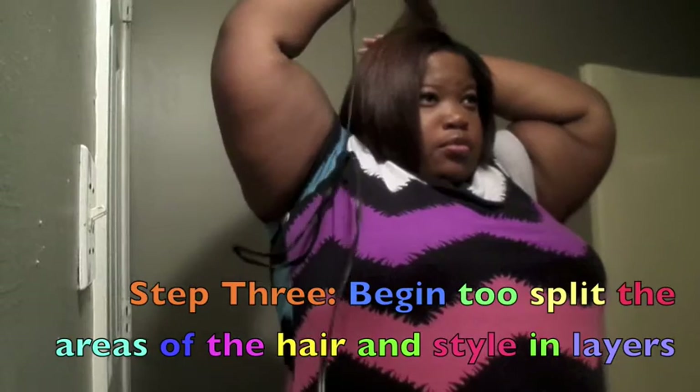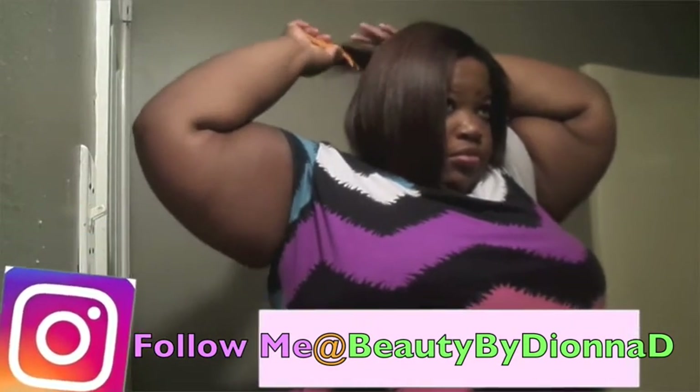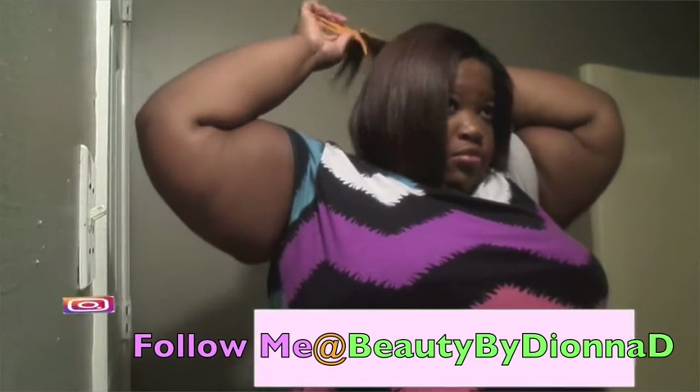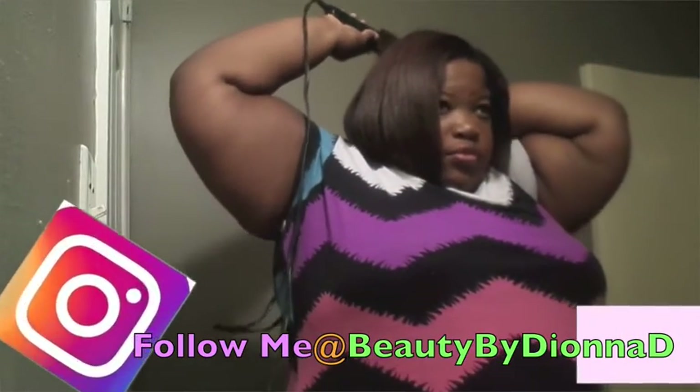Now I'm taking the Hot Beauty Professional flat iron like I said in the intro. I like to hold my hair on my hand to use it as a guide. While doing that, it basically gives volume to your hair, and not only that, it keeps the layers in place.